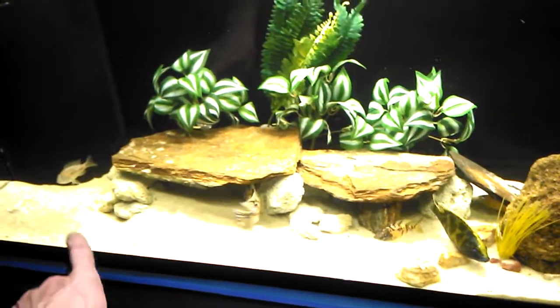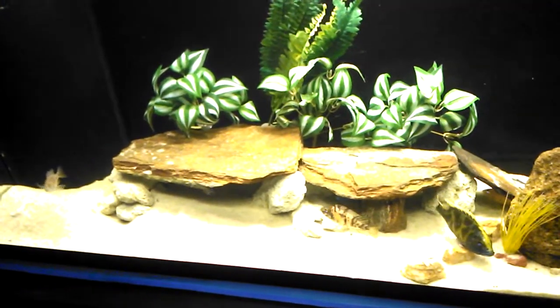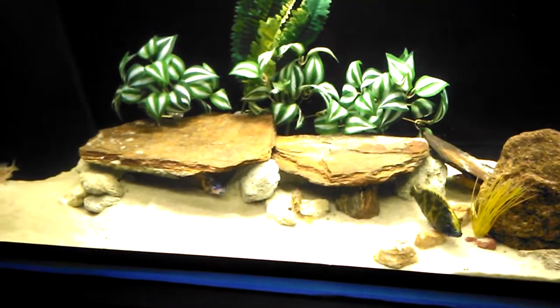Far left, my strawberry peacock over here - that's my breeder. She keeps on having me some fry.